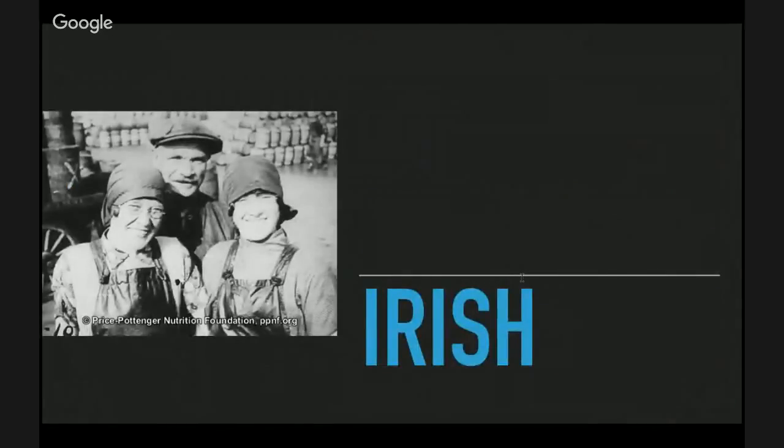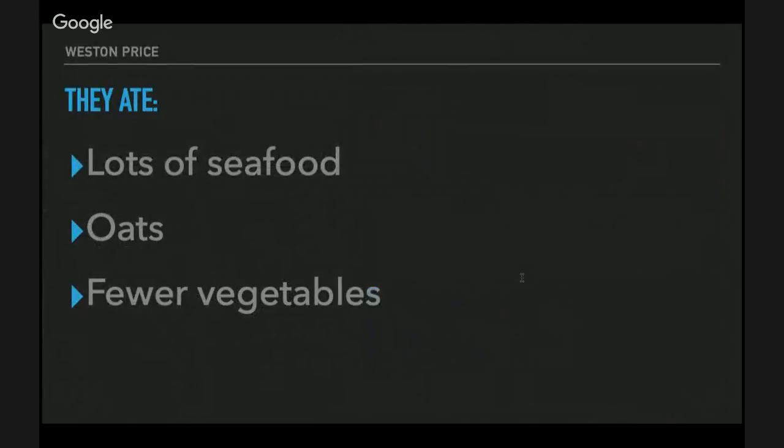The next people I'll talk about are the Irish. They ate lots of seafood and oats — seafood was the majority of their diet. They had some vegetables but not too many, and it was not potatoes — that came later. They were vibrant people with broad faces. They lived on an island and evolved to eat lots of seafood. Oats was really the only crop they could grow successfully, making them an agricultural people.